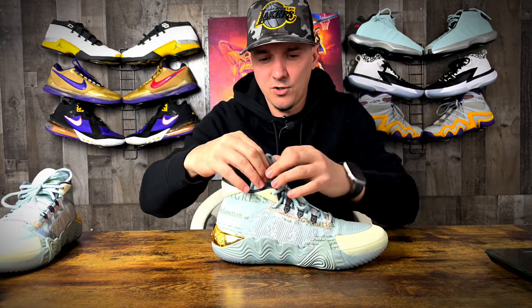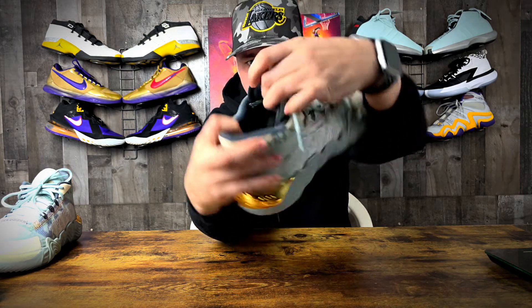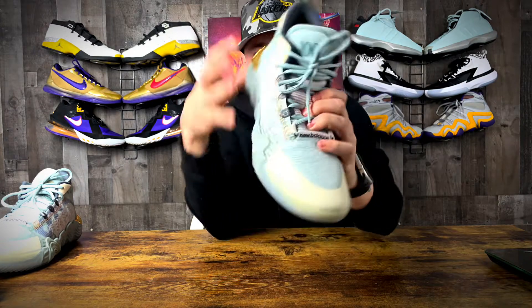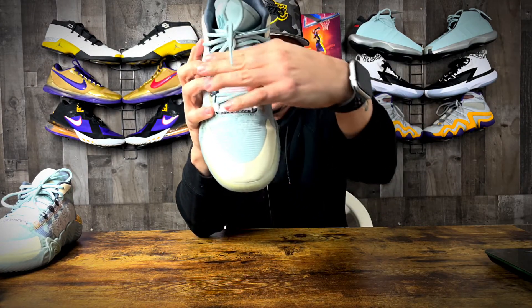Now down onto the tongue. The tongue was kind of weird — super thin up at the top, as you can see right there. But the padding on this feels like it's stuffed with cotton. There's a seam line right here and from there on down is all padding. It feels really great on foot and it didn't run hot at all. I really like the tongue on the Kawhi 2.